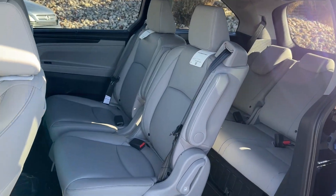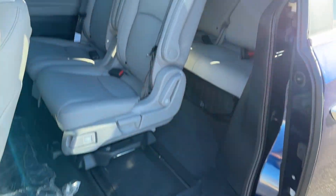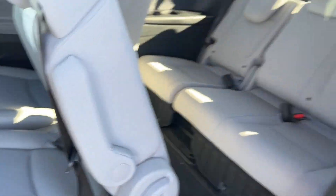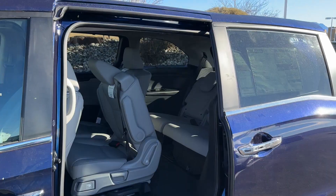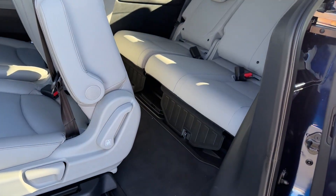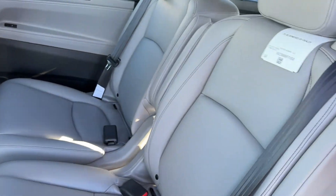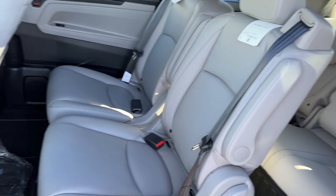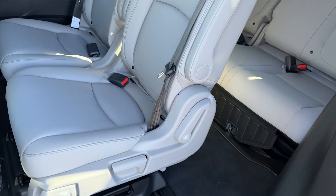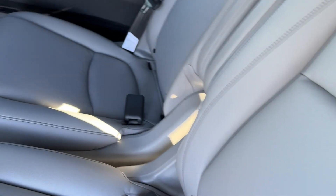You can configure the seats to be captain's chairs only, or create a huge opening to get to the third row, especially if you fold the seat forward. With third-row SUVs you know how much of a pain the third row can be, but with this configuration it's like the old-school minivans where the seats are set up so you don't have to move them to access the back. You can have that same setup.